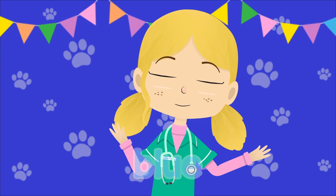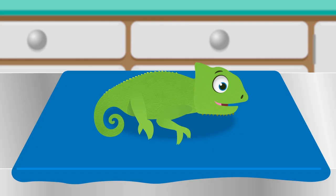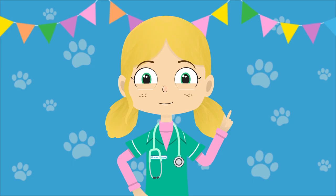Red. Yellow. Green. Four of the colours of the rainbow. Blue. Indigo. Violet. Three more to make the full set.